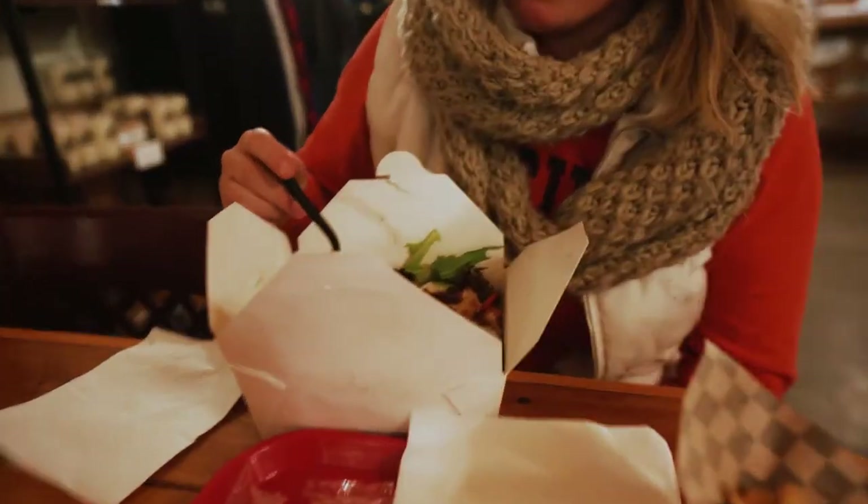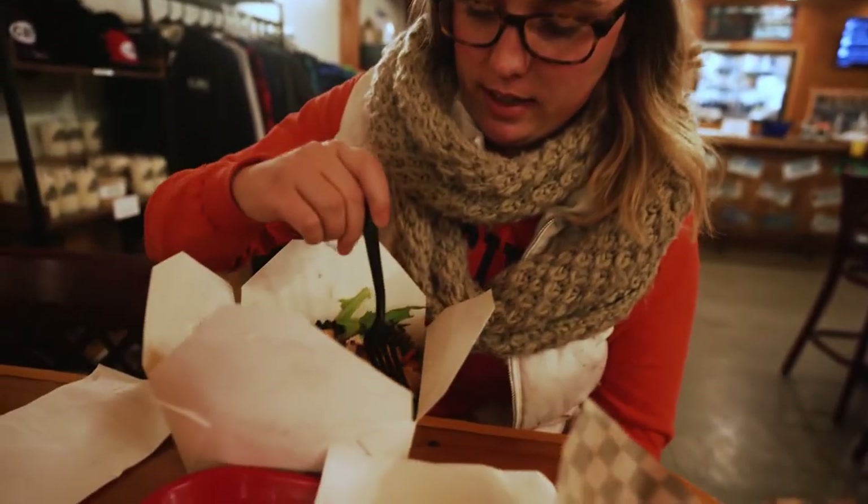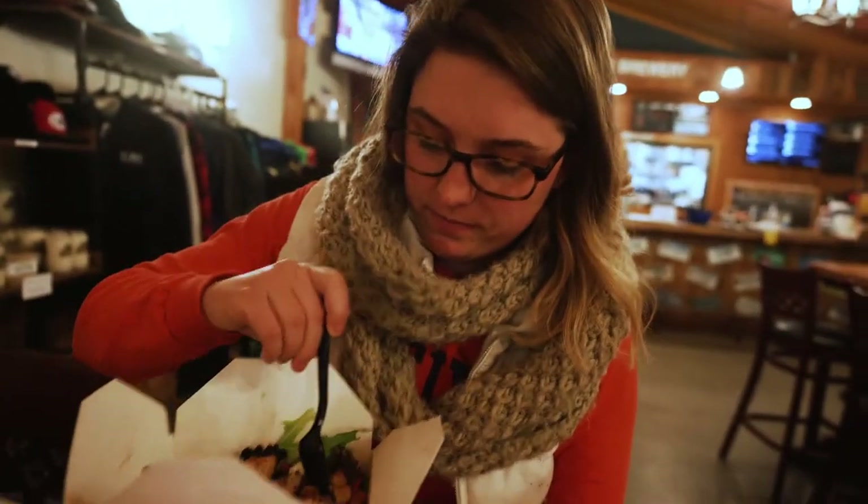What do you taste? Really well seasoned chicken — I think it's been on a kebab. Kebab chicken. That is a great combination — better cheese and fries, perfect.